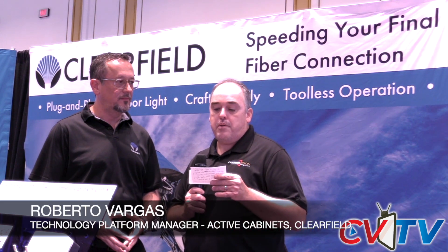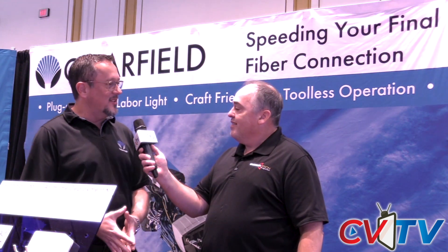Welcome everybody once again to CVTV. We are live at Wispapalooza and the hits keep coming. We have joining us right now Roberto Vargas. Roberto is the Technology Platform Manager for Active Cabinets here at Clearfield. How are you doing today?